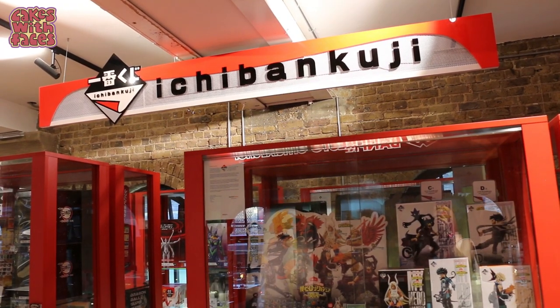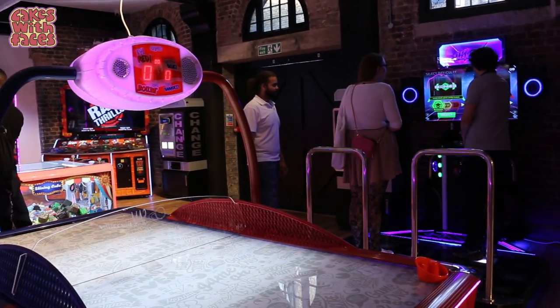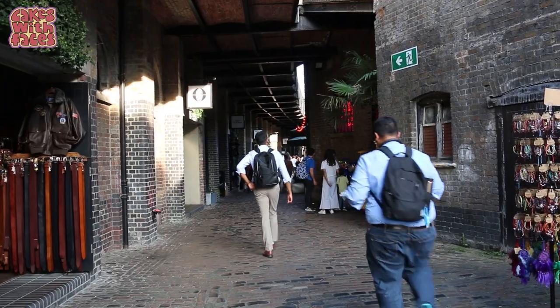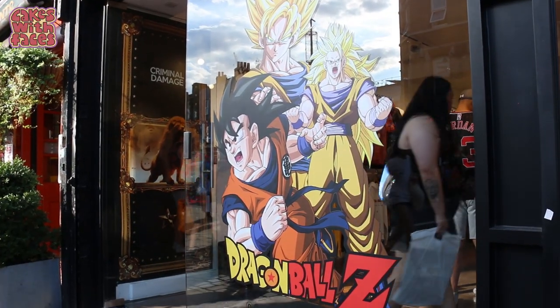It's a bit like a department store with several sections. There's figures and merchandise from Banpresto and Megahouse, Ichiban Kuji, the One Piece card game, an excellent stationery section, arcade games, and most importantly, they have Gachapon. I'm going to show you round each section, then show you where the shop is and how to find it in Camden Market.